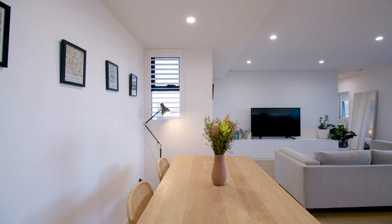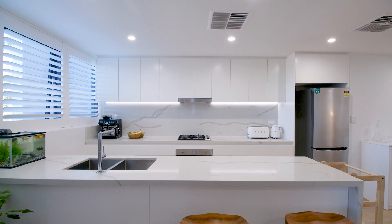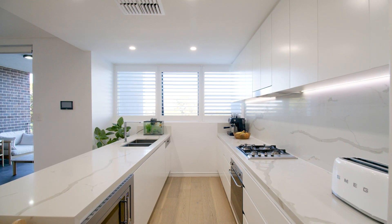Inside, experience the spaciousness of open-plan living, dining and kitchen areas, perfect for family gatherings and entertaining guests.